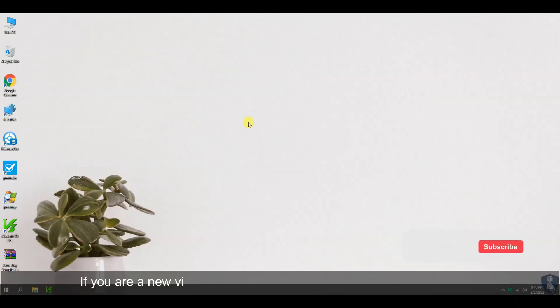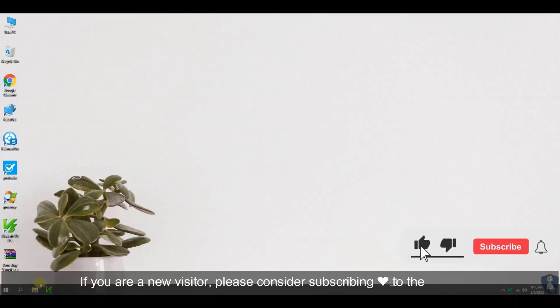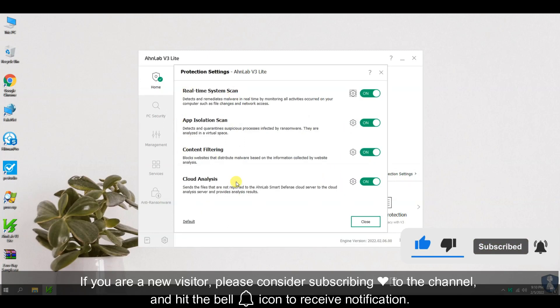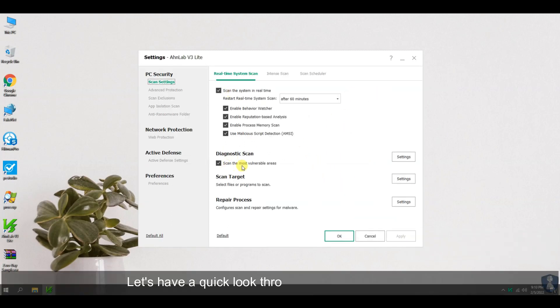If you are a new visitor, please consider subscribing to the channel and hit the bell icon to receive notification. Thank you.